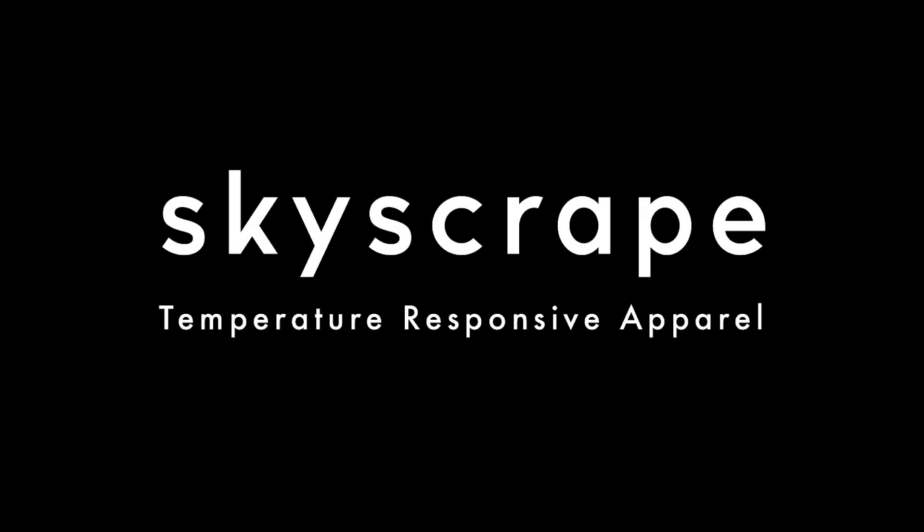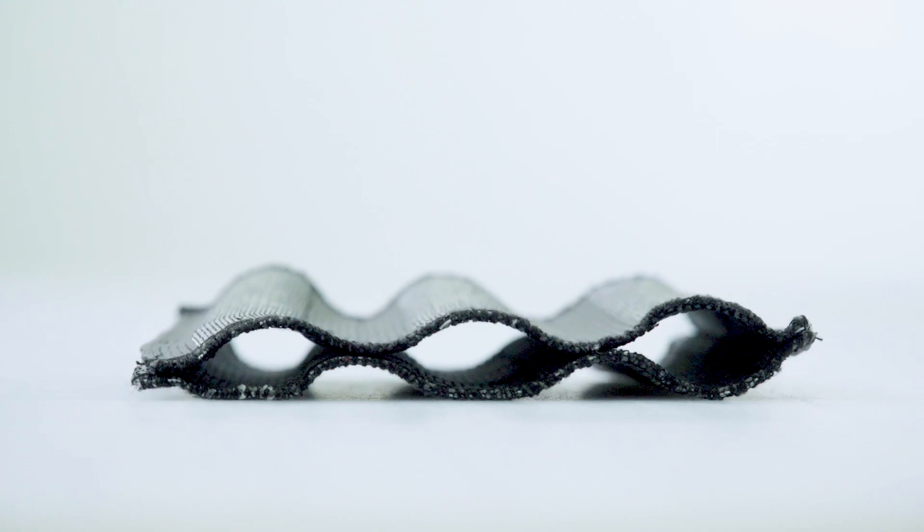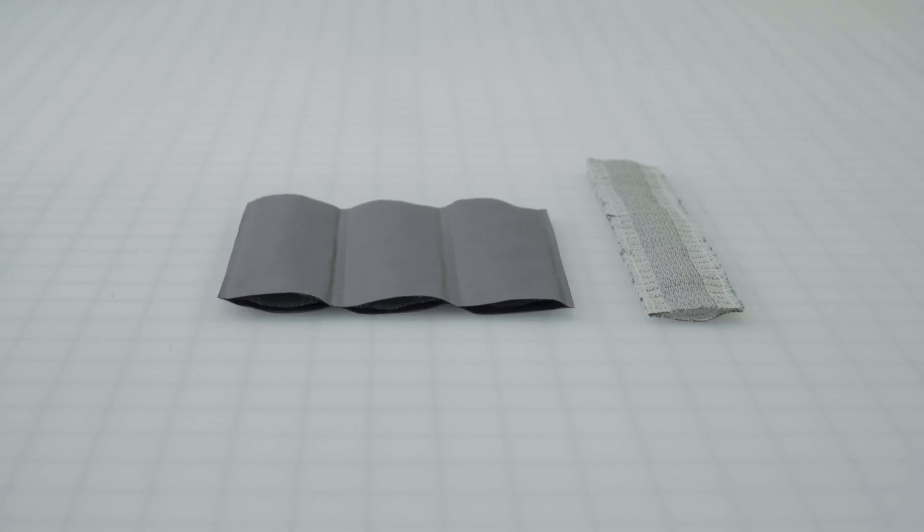We've invented a type of fabric that literally grows in thickness as temperatures become colder, and that actually changes the insulative properties of the article of clothing you're wearing. This is almost an auto temperature setting for your jacket. Temperature responsive fabric allows you to basically have a flat garment when you're warm and something that's lofted when it's cold out.